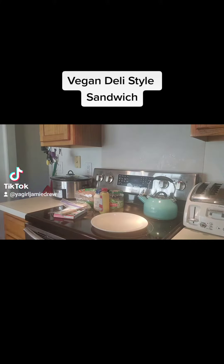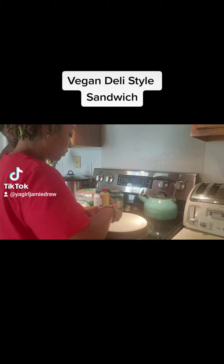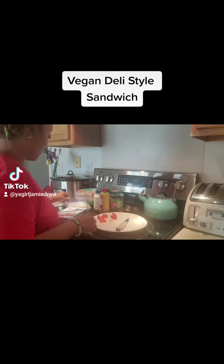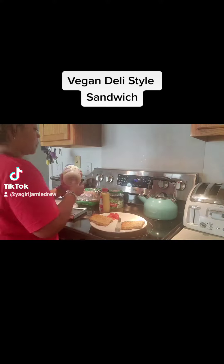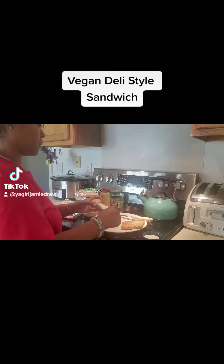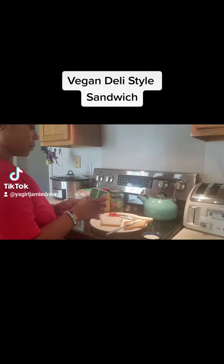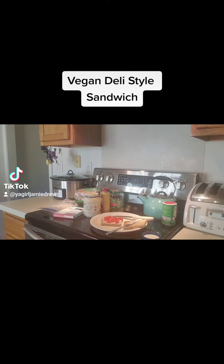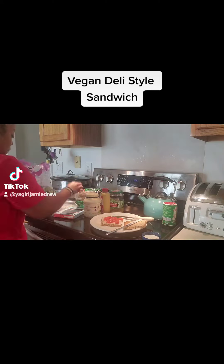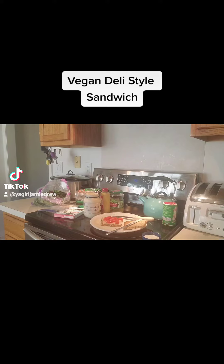I'm using Tofurky — if you've ever seen that brand. You can use whatever brand you want, but those are the vegan deli slices that I chose to use. You saw me slice up a few grape tomatoes, and I toasted some Ezekiel bread. My favorite variety is sesame, so that's the one I used.